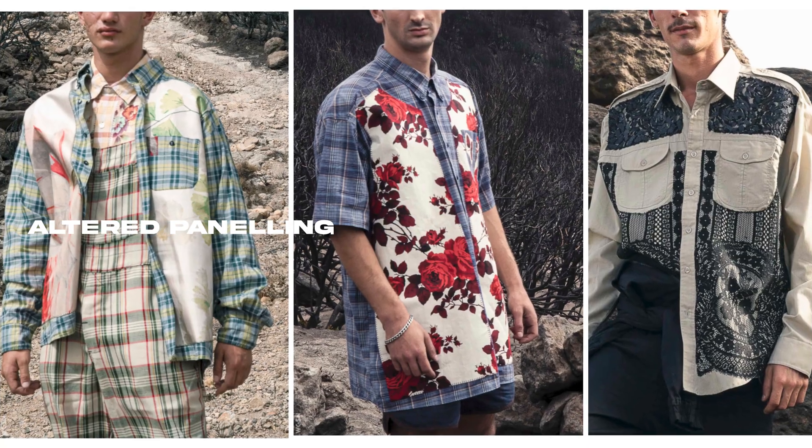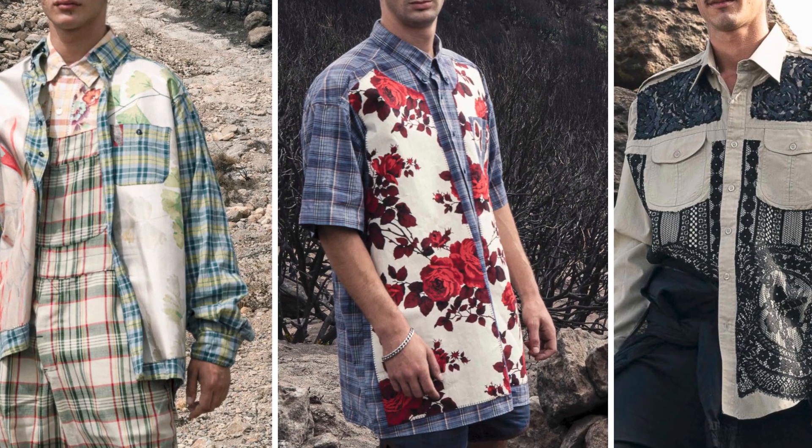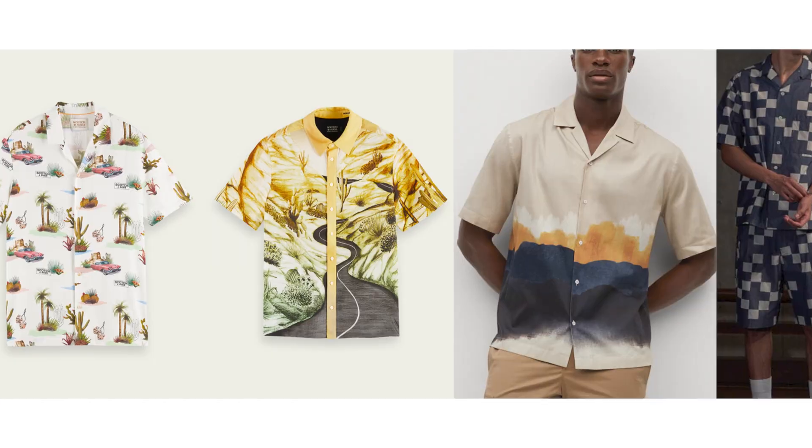Altered paneling with addition of quirky or crafted details are evident all over catwalks and soon to be seen in the market. The summer wardrobe cannot be complete without viscose cam collars, shirts with prints inspired from palms, the road trip, or smudgy watercolor.